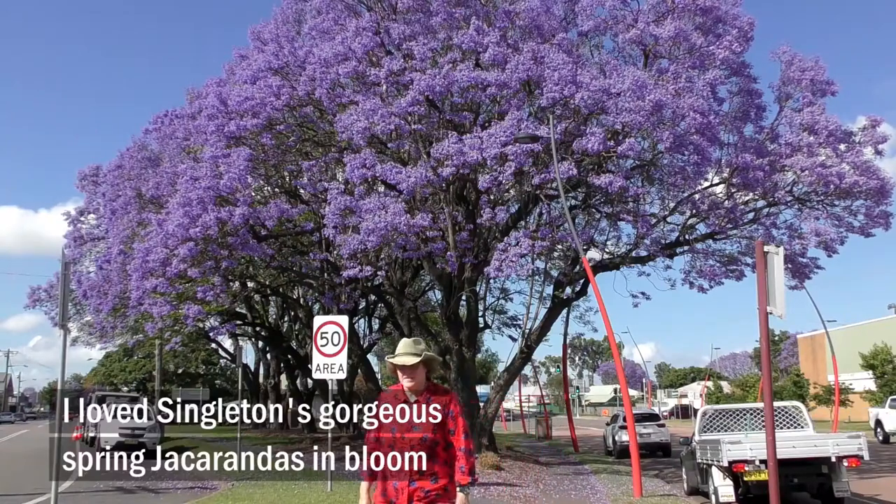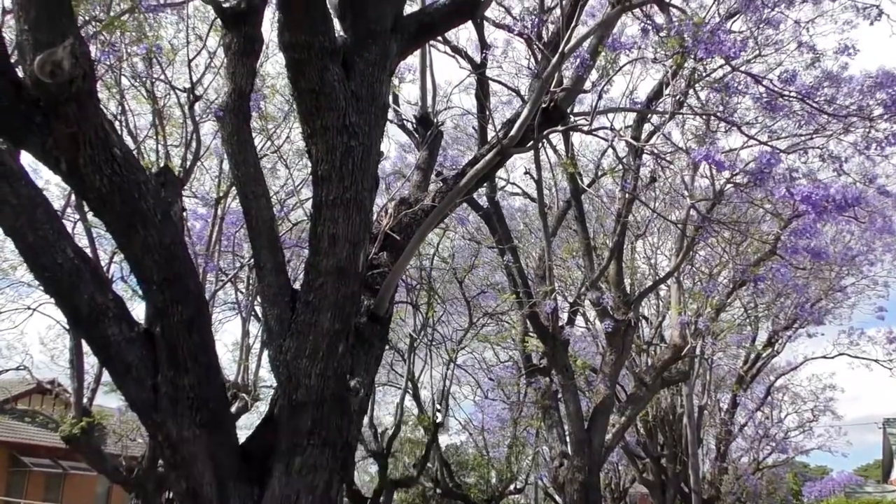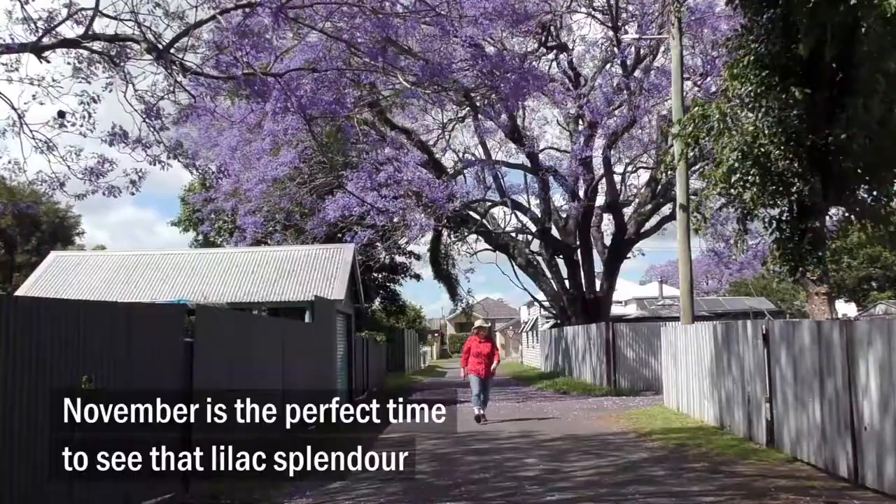I loved Singleton's gorgeous spring jacarandas in bloom. November is the perfect time to see that lilac splendour.